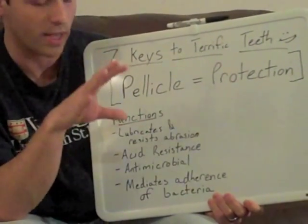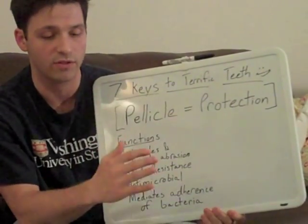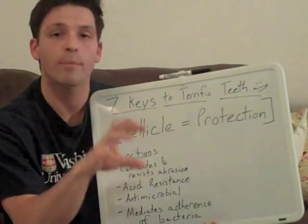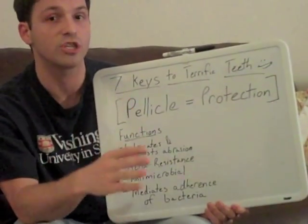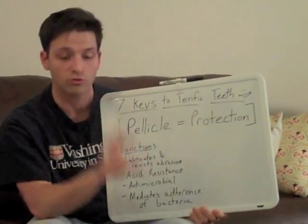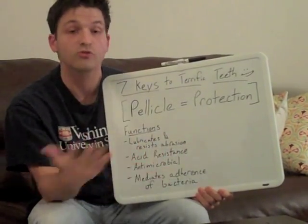Another function of your pellicle is that it mediates the adherence of bacteria to your teeth. Bacteria need some protein or another compound in order to grab onto your teeth before they can actually start to grow. The structure of your pellicle determines when, where, and which types of bacteria can actually stick to and grow on your teeth. Usually, bacteria take about four hours to colonize your teeth — that's two hours after your pellicle is fully formed.